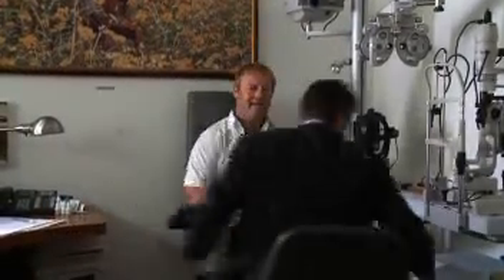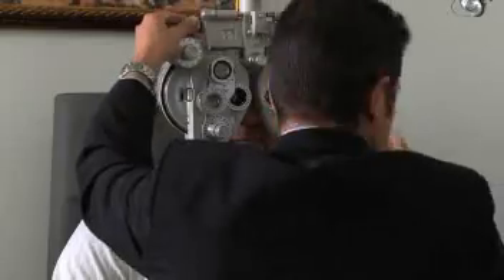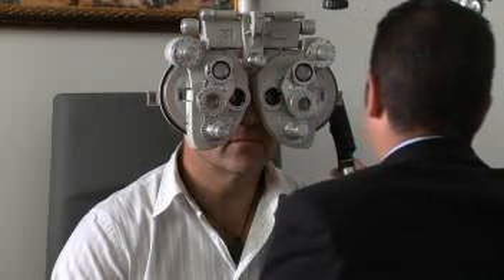What it allows patients is both distance and reading, even after the age that one's reading has tended to drift out. This is achieved by focusing the dominant eye for distance, the non-dominant eye for near, but we do it in such a way as to increase the zoom capability of the cornea so that there isn't such a big difference between the eyes.